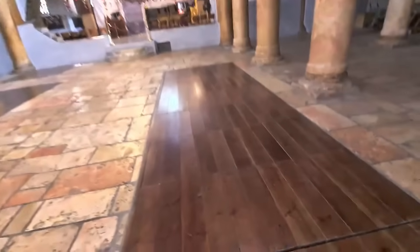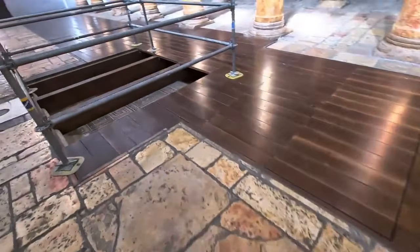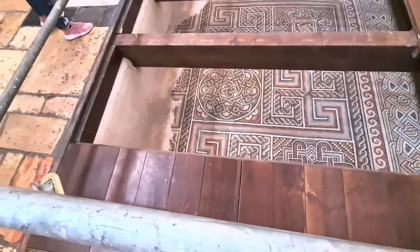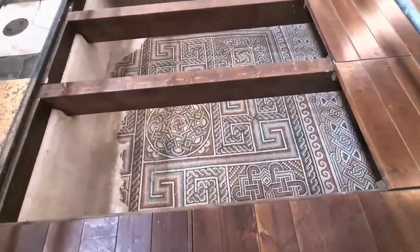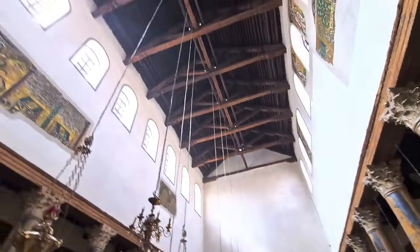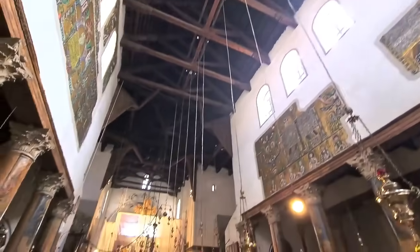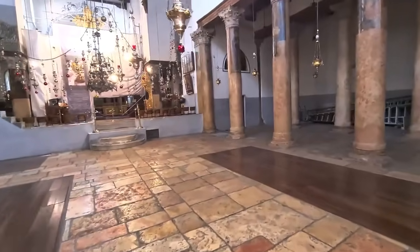The wooden floor you see here — beneath it is the fourth century mosaic floor. When they renovated the church they found a lot of it, though they opened only a small part. This fourth century floor is remarkable. What we see here is mainly from the sixth century, because in the fifth century the Samaritans destroyed or burned down the church, and then it was rebuilt in the sixth century and used until today.